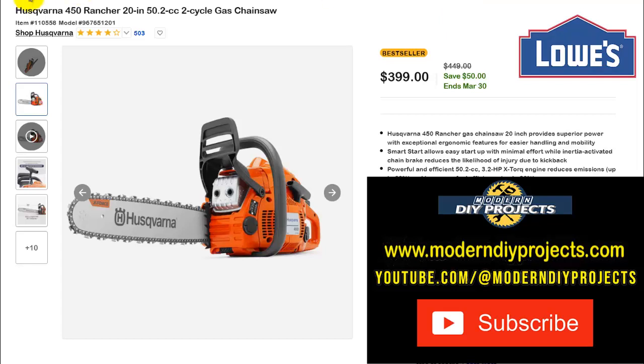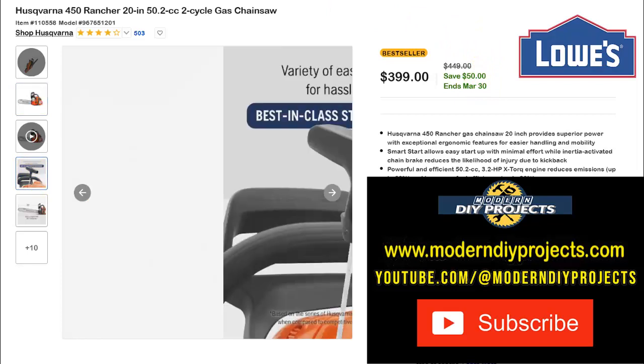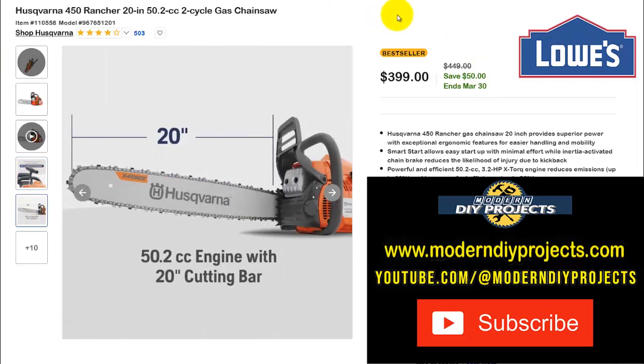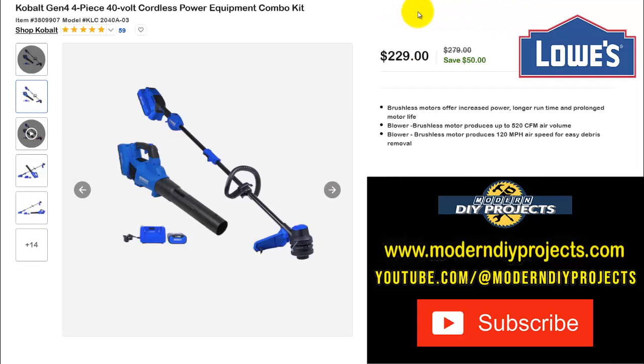If you need to trim trees or take down dead lumber, here's the Husqvarna 450 Rancher 20-inch 50cc two-cycle gas chainsaw. $399 right now, normally $449 — save $50, ends March 30th. A solid chainsaw from Husqvarna to handle all that yard work.